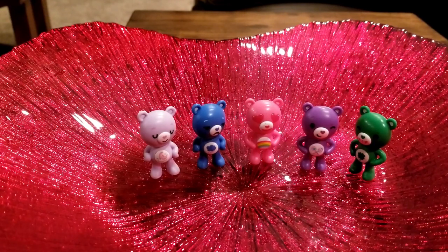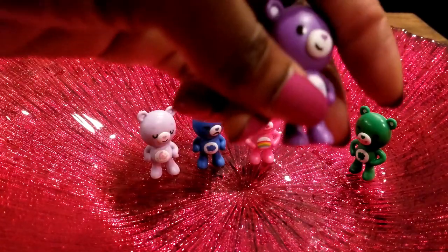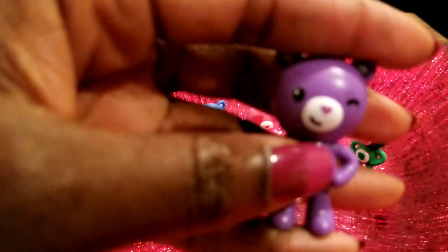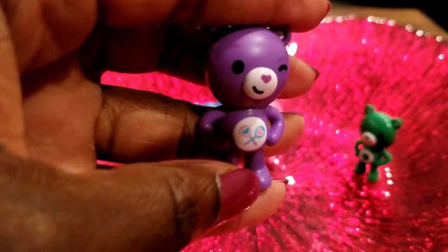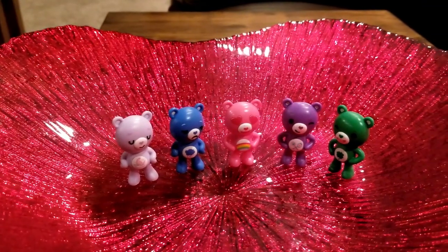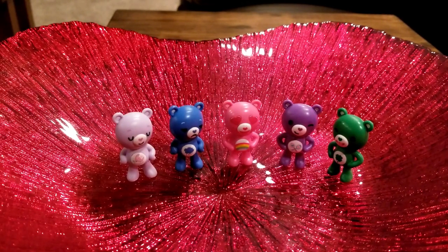These are the five Care Bears we collected today in our surprises — they are very cute! If you have any Care Bears of your own, please comment below and let me know which ones you have and which ones are your favorite. I really like the purple one with the lollipops, and I love the fact that she has one eye open and one eye closed — a bit of a wink. Let me know which one's your favorite, and as always, thank you for joining us on Instant Ride Play. Please subscribe and we'll see you again soon!